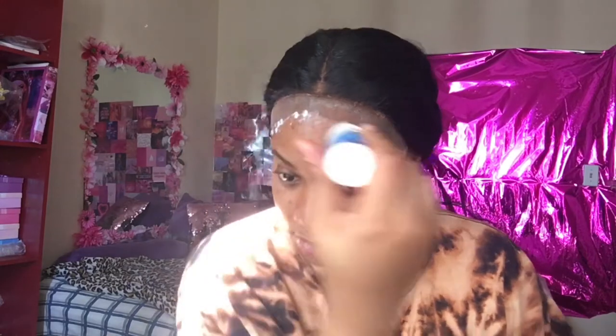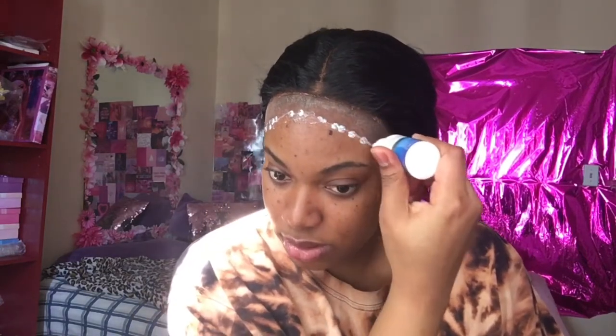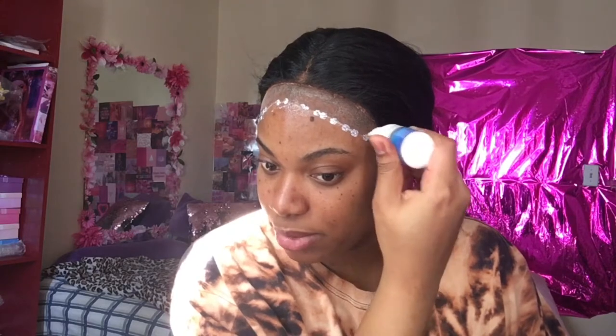I've seen people put a second layer of glue — like, is that serious? There's plenty in here. Okay, so I'm not going to put a lot this time, just that much. This is gonna go with my edges — yeah, my edges. When it's coming off, it's gonna take my edges off.